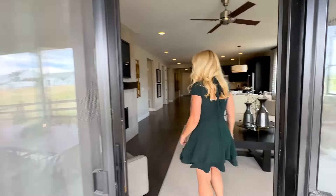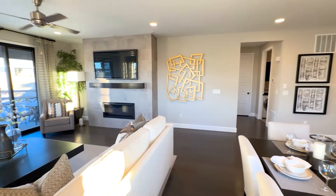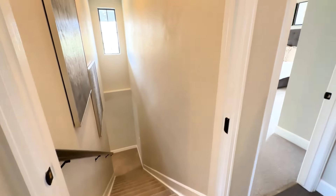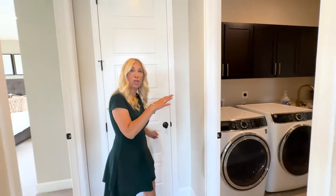Now we'll come back in and let's continue by going through here. Here is the basement, which we will go down there in a second. But to the right, right here, we have got the other door to the laundry room.